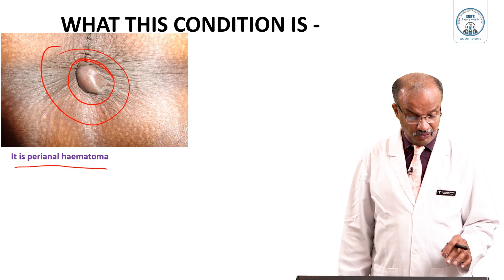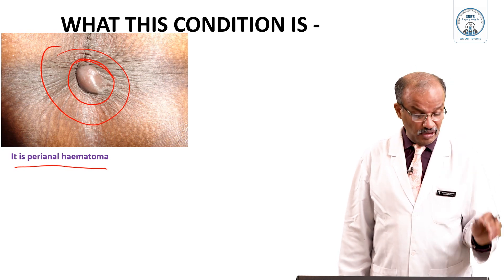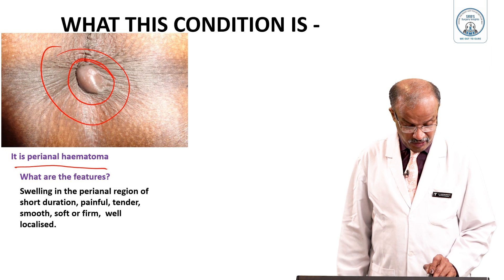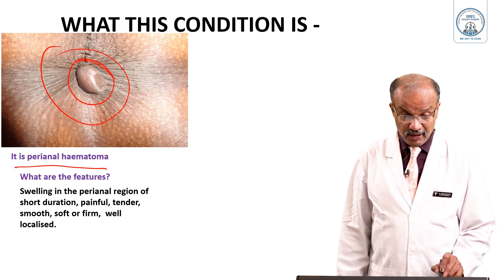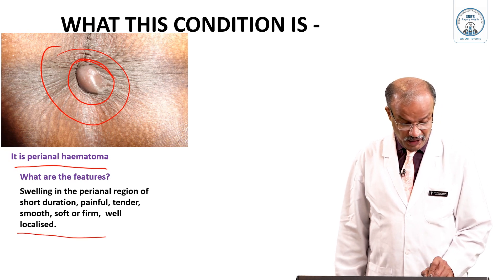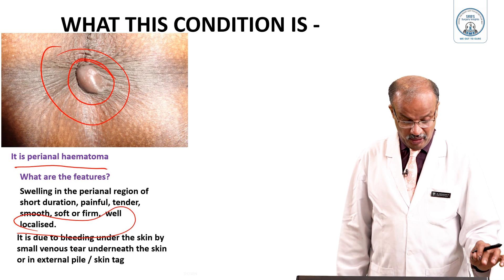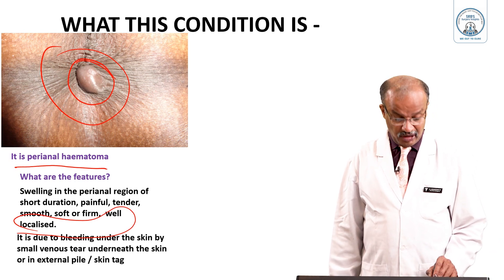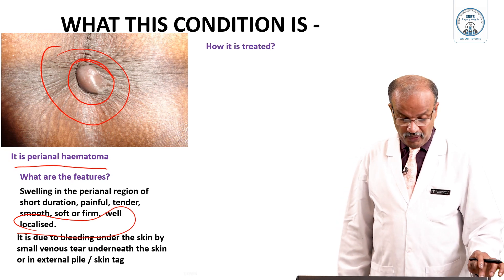Sometimes it may be painful, of course, but it is not as painful as a fissure. So the features of perianal hematoma are: swelling in the perianal region of short duration, painful, tender, smooth, soft, and well-localized. It is due to bleeding under the skin from a small venous tear underneath the skin, or in an external pile or skin tag.